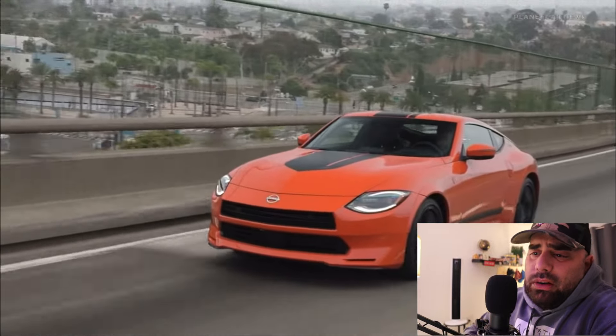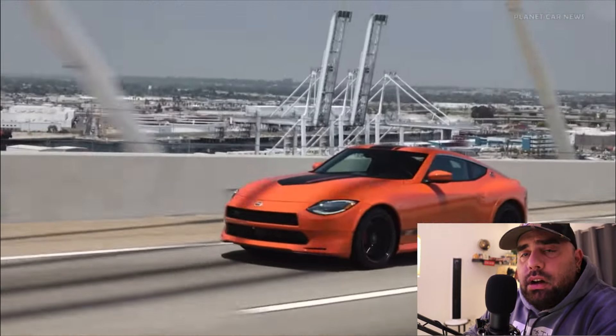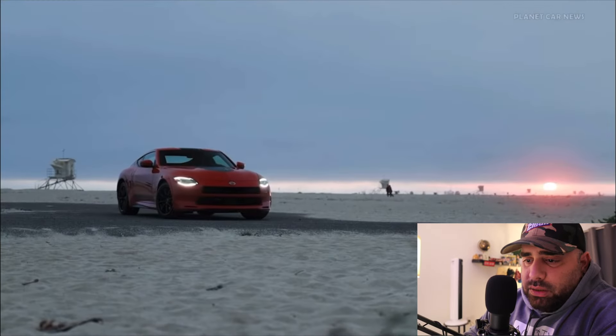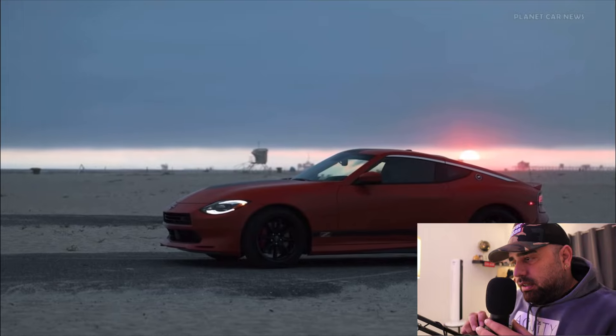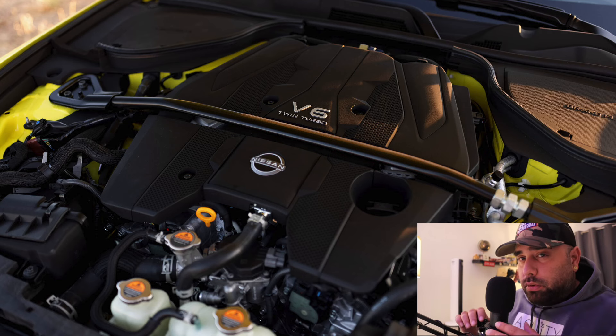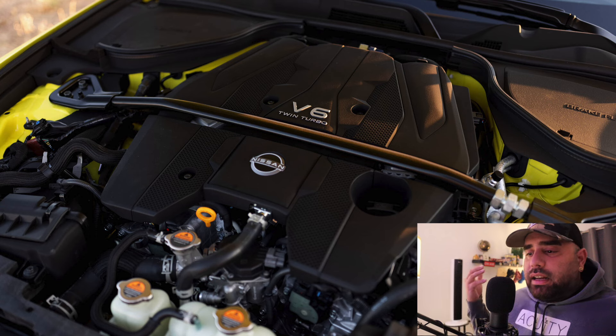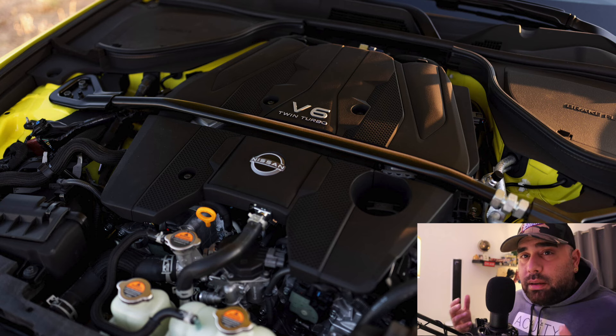In this heritage model you're basically getting your standard Z performance trim, which features a 400-horsepower twin-turbo 3.0-liter V6. Like the performance trim, the heritage comes with a mechanical limited-slip differential, available with either a six-speed manual or a nine-speed automatic. Not much is going to change when it comes to the powertrain — we're just getting visual upgrades, which is why the price isn't insane, starting MSRP at $60,000.